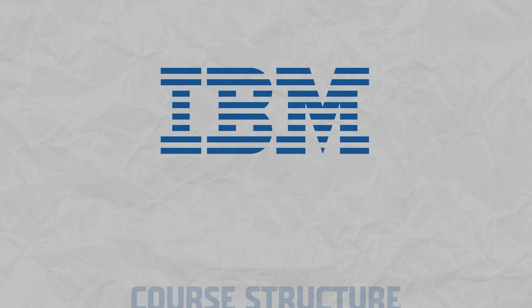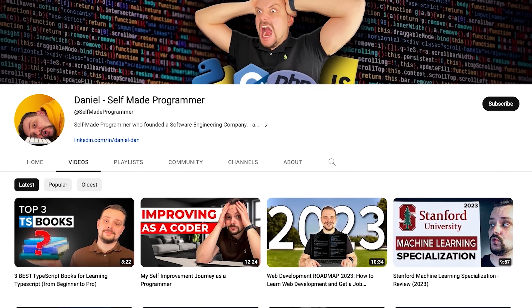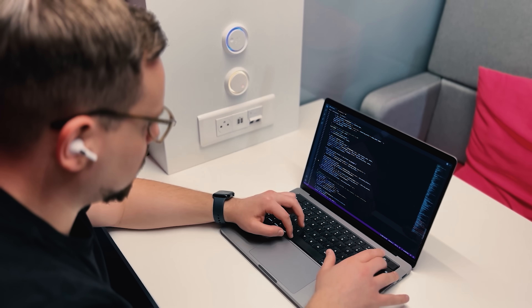Now let's see what this certification program offers in terms of content. This is a mid-sized program. The description says it should take you 3 months if you study 10 hours a week. However, after doing my own research and looking at some feedback and the amount of content you are expected to learn, I can say that 2 months is hardly a realistic time frame. With all the additional reading and researching, you could spend as much as 6 months learning — though it all depends on your level of experience. This course series is made up of 14 courses.